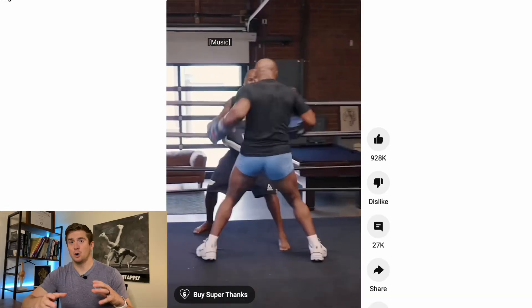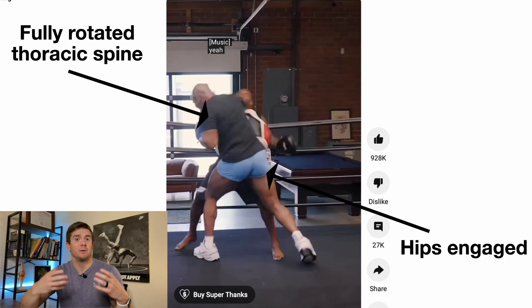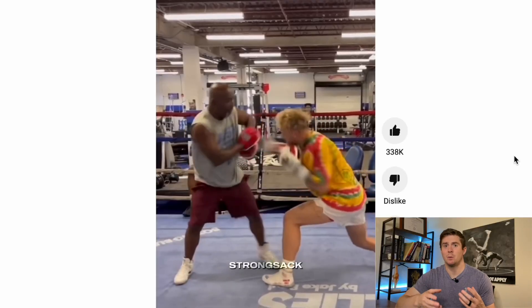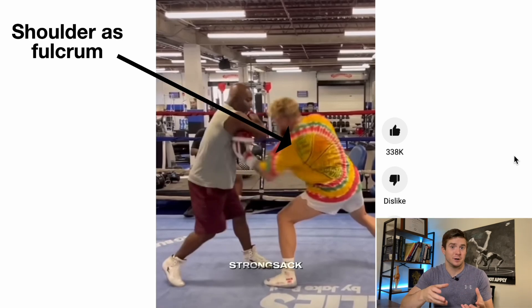Now let's see how each of them use their trunk when throwing a hook. When we see Mike Tyson fight or do pad work, his arm is mainly just going along for the ride. There's a lot of movement through his trunk, which generates all that power we know him for. Jake Paul, on the other hand, seems to be an overextending machine — not rotating at the trunk and using almost entirely arm or extremity muscles. Notice how much further his arm travels, using the shoulder as the fulcrum rather than the trunk.